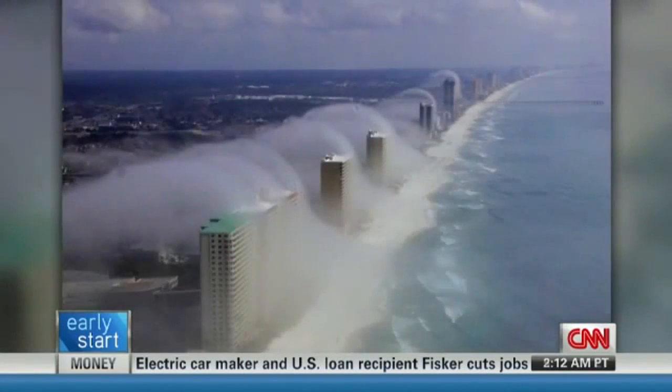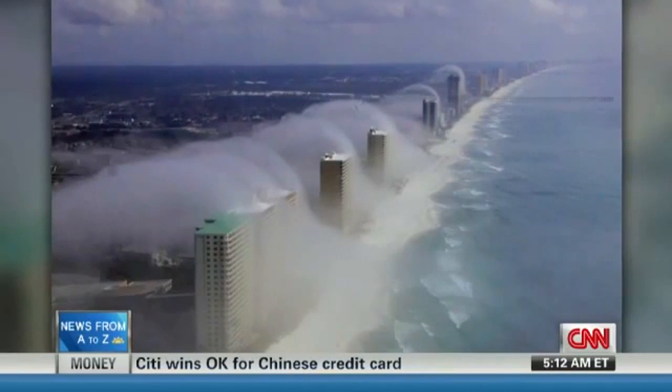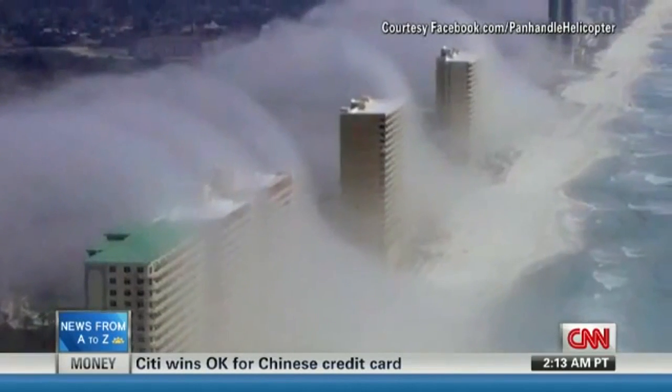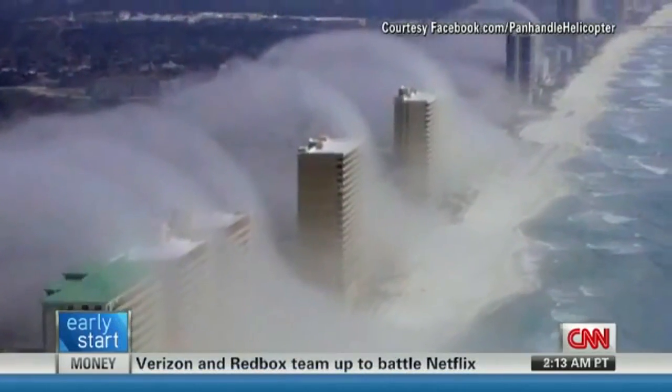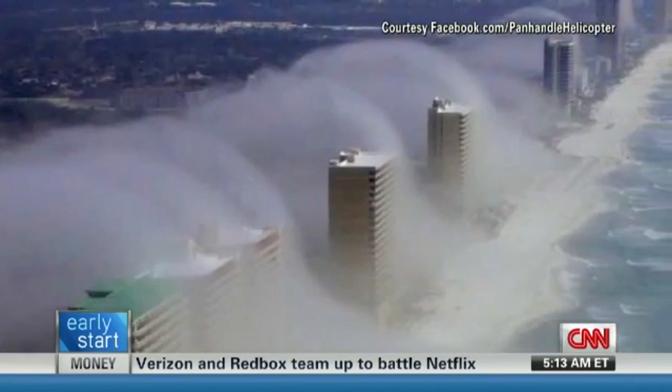Spectacular picture. Some would call these Kelvin-Helmholtz waves, but not quite — well, that's what they look like, they look like waves. Exactly, and thanks to the buildings and the little onshore flow. Where is this again? Panama City.